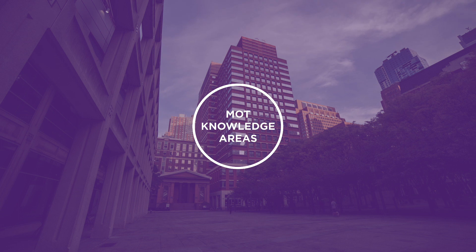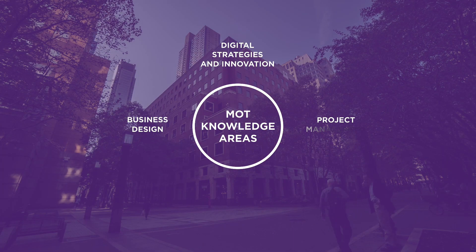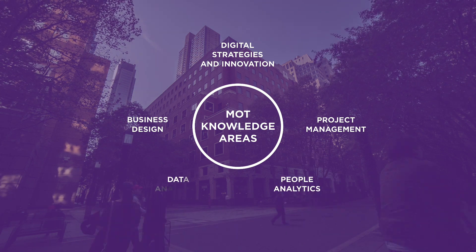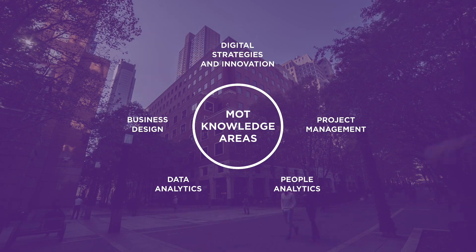MOT here at Tandon has a number of concentrations that make it quite unique compared to other institutions. One of them, in which I'm quite involved, is business design. Business design is a human-centered approach to innovation and strategy that helps organizations create new value and sustainable growth.